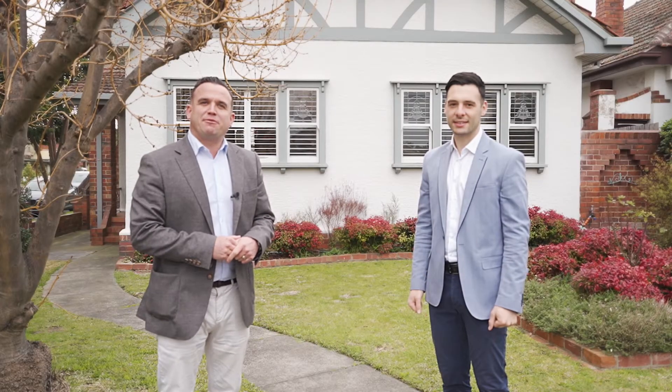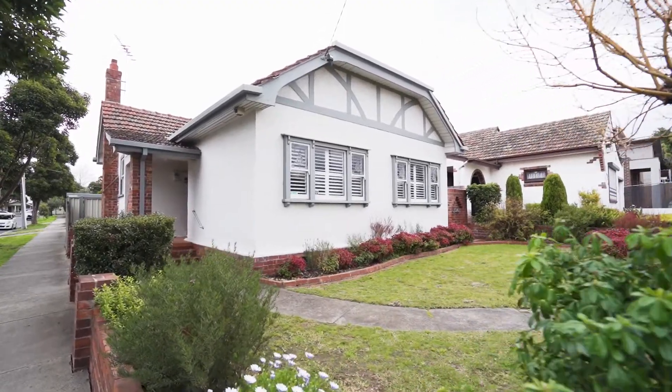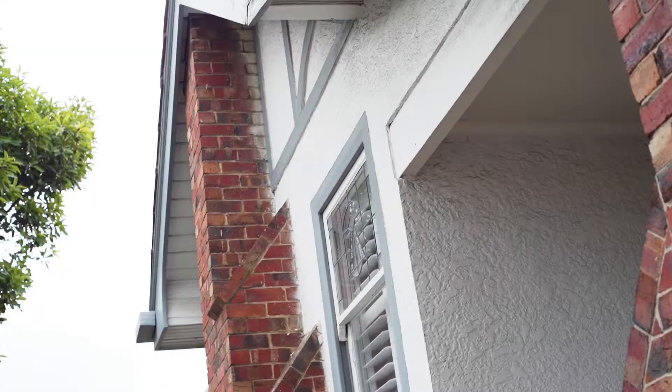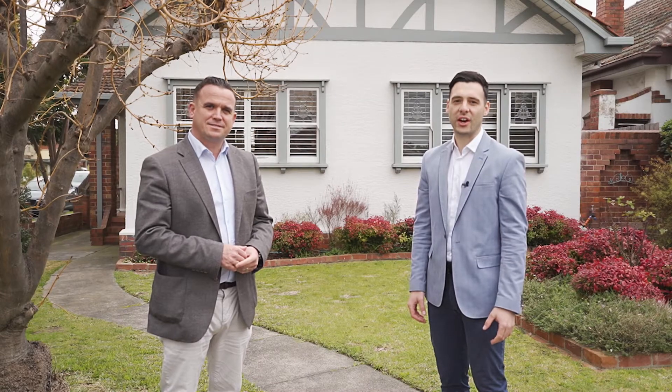Hi, Ian Dempsey and Chris Michael from Ray White Preston. Today we have the pleasure of showcasing to you 343 Gilbert Road, located in sought-after West Preston — a remarkable 1930s built family home that offers a first-class living experience in a five-star lifestyle location. Please join us for a tour inside.